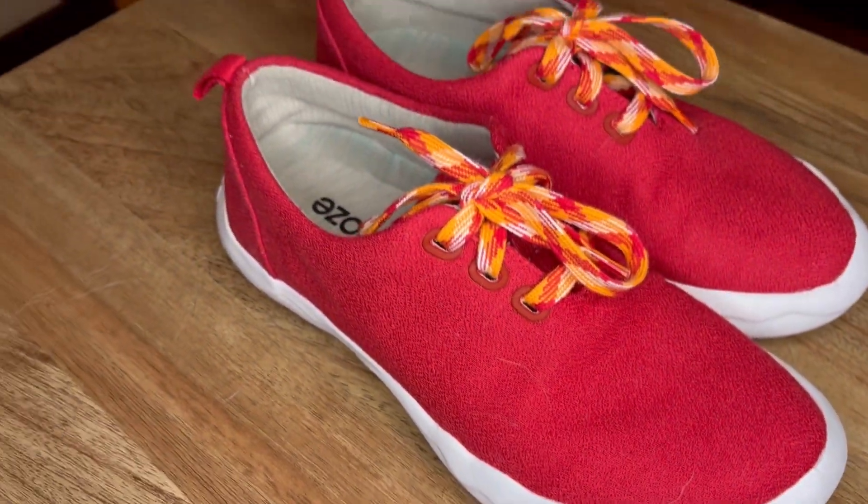I can't recommend Ando's shoes enough. They're so comfortable, cute, and stylish. Go check out Ando's.com for your own pair. You're going to love them.